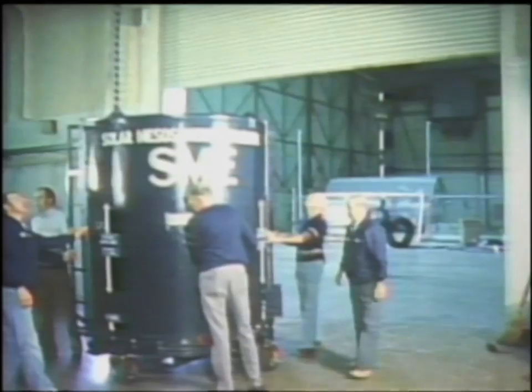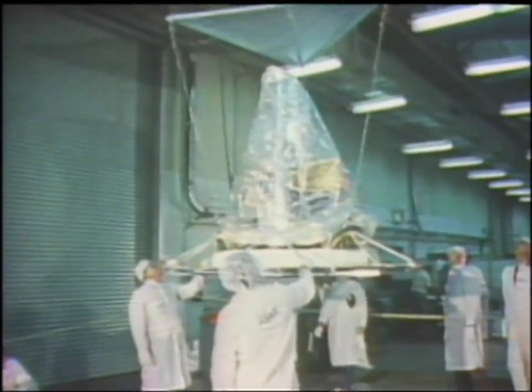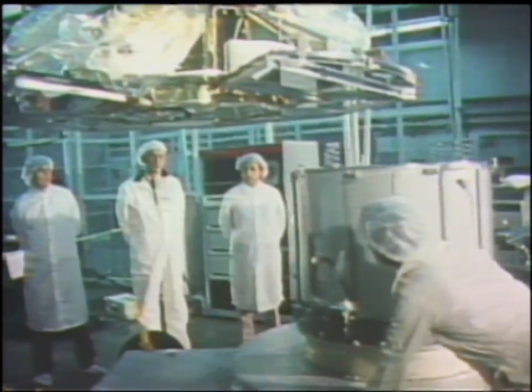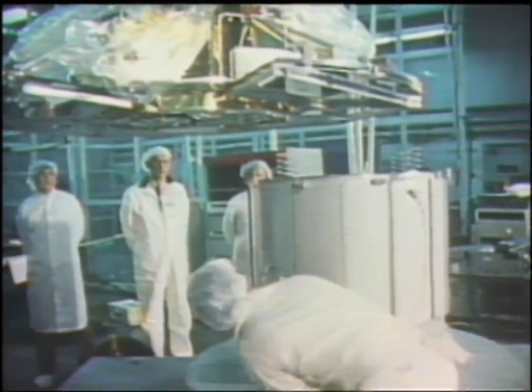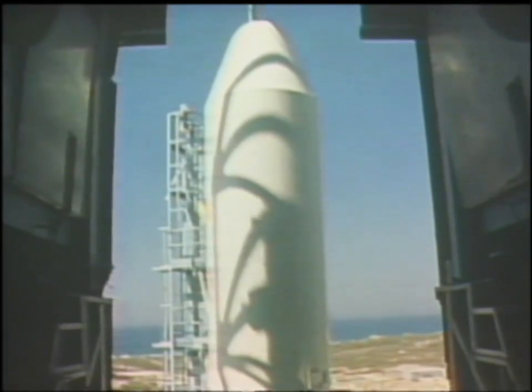The Solar Mesosphere Explorer is an atmospheric research satellite designed to study the Earth's ozone layer. Ideally, the spacecraft will determine which changes in the ozone layer are natural changes and which, if any, are caused by man.